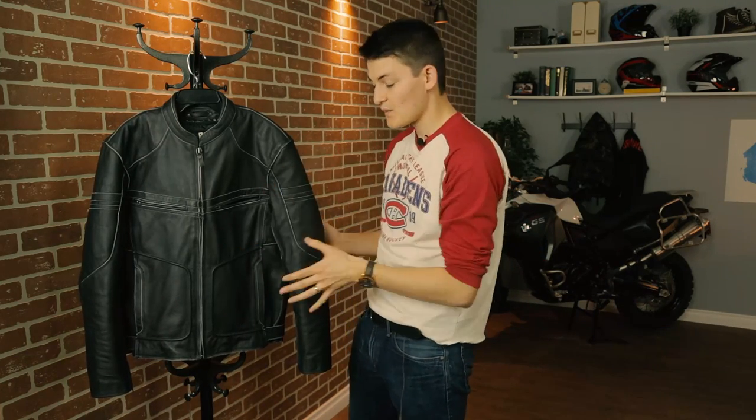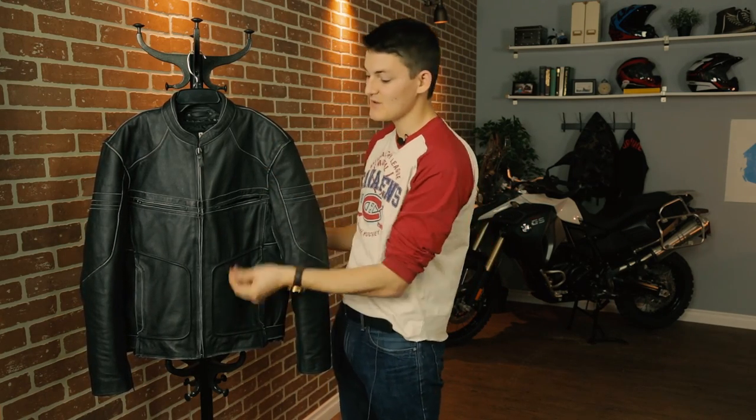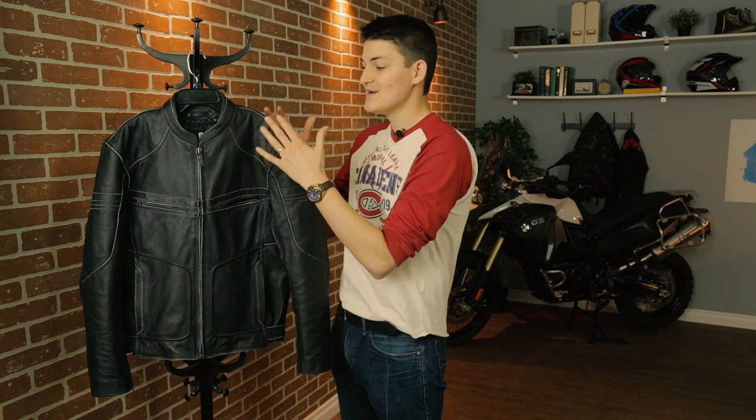Always buy a jacket the way you want to wear it, and this Cutthroat was sold without armor, so it fits without armor. The shoulders are slim, the back isn't baggy — Black Brand didn't even sew armor pockets into the mesh liner because they know this leather was cut to work without it. On that note, the cowhide is thick, definitely north of 1.2 millimeters, so even without a full suit of armor's impact protection, the sliding safety is admirable.